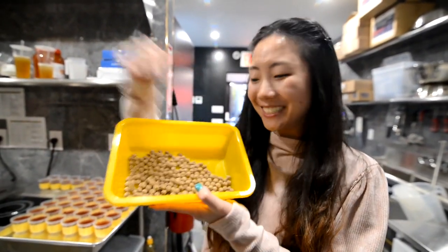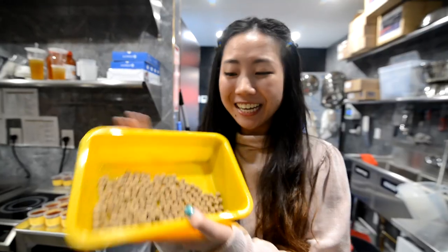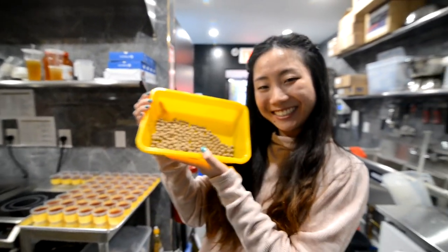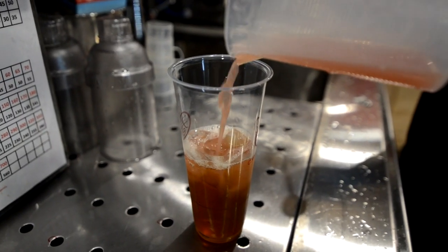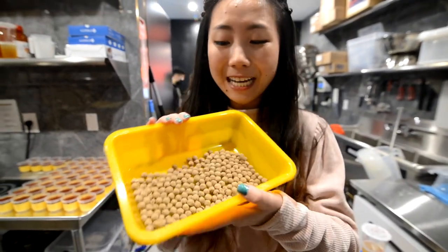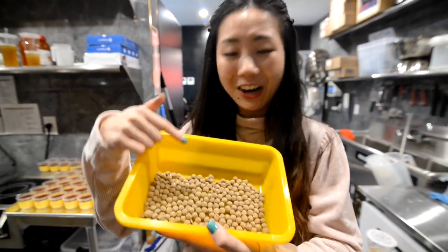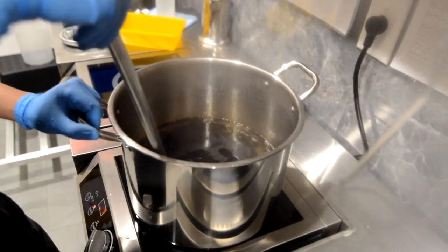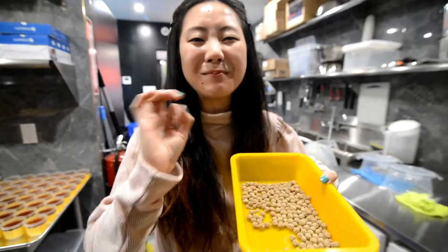These are the tapioca balls — made from cassava starch, which is a root vegetable from South America, also referred to as yucca. So I've been getting my vegetable intake by drinking boba? Sure! These uncooked tapioca balls start off hard and small, about pea-sized. Then they are boiled in water and become black, chewy, and bouncy.